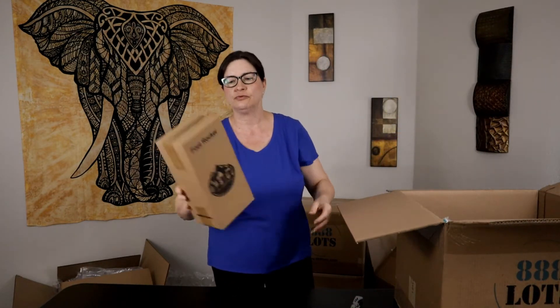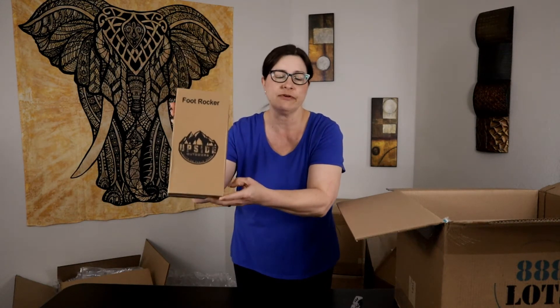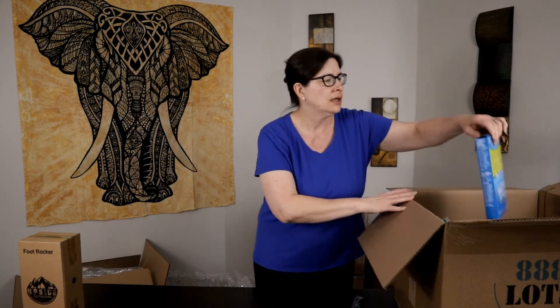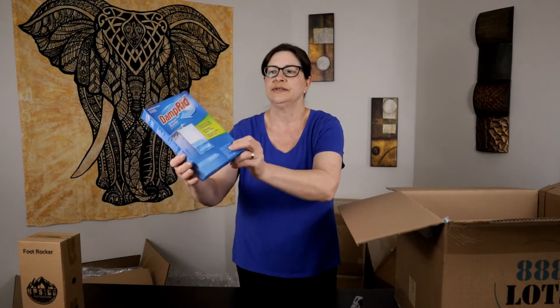First off I see a foot rocker. I have sold these before — they actually sell for about $20. They take forever to sell but they will sell for 20 bucks. Next we have a Damp Rid moisture absorber, and the box is still sealed.